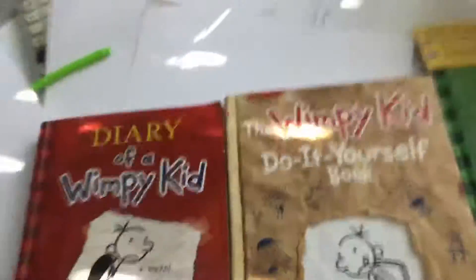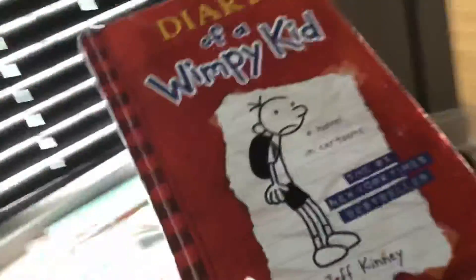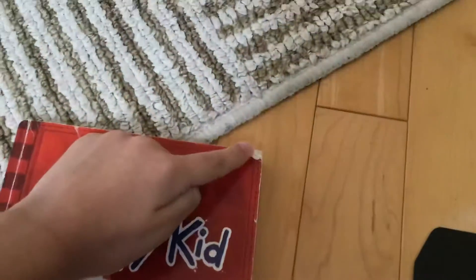So this is all the Wimpy Kid books I have. First, we have a Diary of a Wimpy Kid. I think this is the classic one since it is a little old. Because you can see the top is kind of going down and it's kind of crooked there.